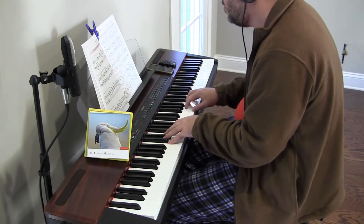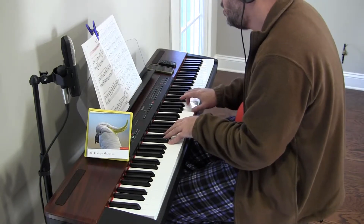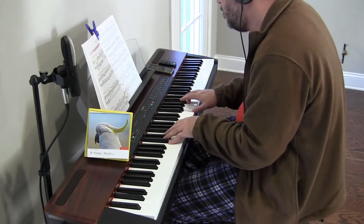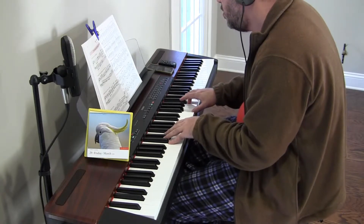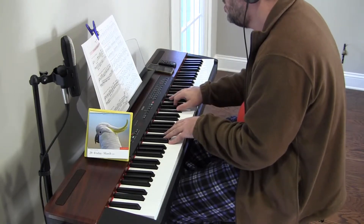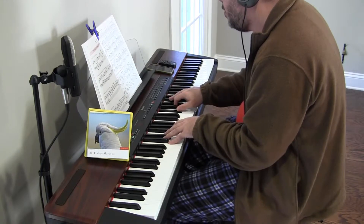And we start with G, which is the one, is the tonic. C, which is the four, is the subdominant. And D, which is the five or the dominant.